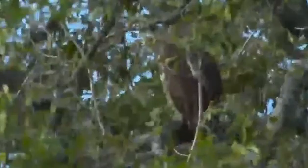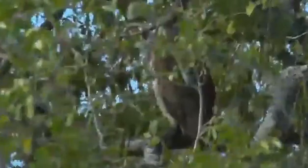A Verreaux's Eagle Owl — one of my favorite calls in the bush is of this owl. Deep, deep — ooh, ooh, ooh, ooh. Often hear it just before sunrise.